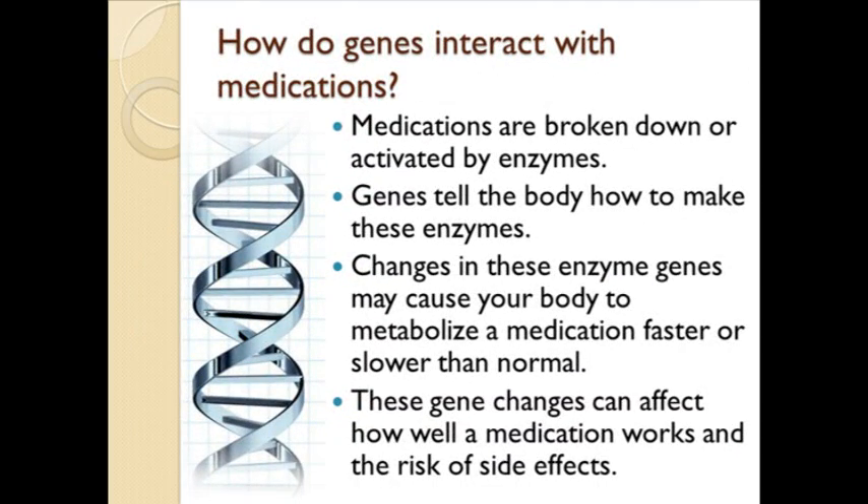When we take a medication, we usually take for granted that it will work. In reality, there is a lot that goes into how your body responds to a medication. Medications are broken down or activated by enzymes. Your genes tell the body how to make these enzymes. Changes in the genes that provide the instructions for these enzymes may cause your body to metabolize a medication faster or slower than normal. These gene changes, or genetic variants, can affect how well a medication works for you and the risk of side effects.